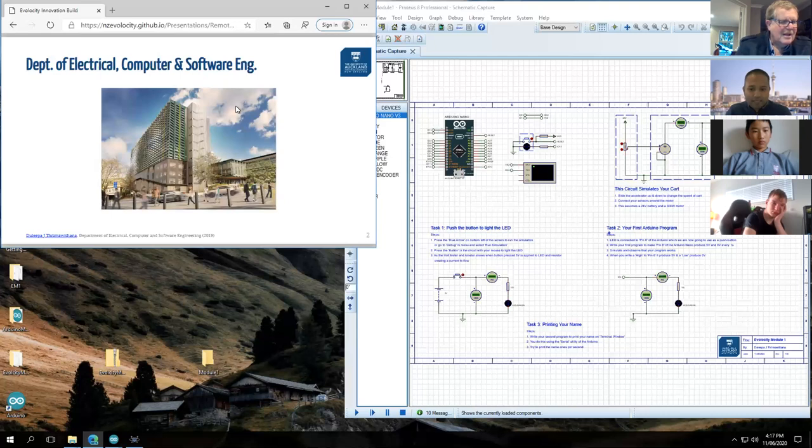The presenter comes from the Department of Electrical, Computer and Software Engineering, covering electronics, electrical systems, computers, and software — one of the biggest and strongest departments in the university, belonging to the School of Engineering. Their brand new building opened in January with brand new labs on level six. Students in Auckland are welcome to visit by finding the presenter's contact details via LinkedIn on the presentation.